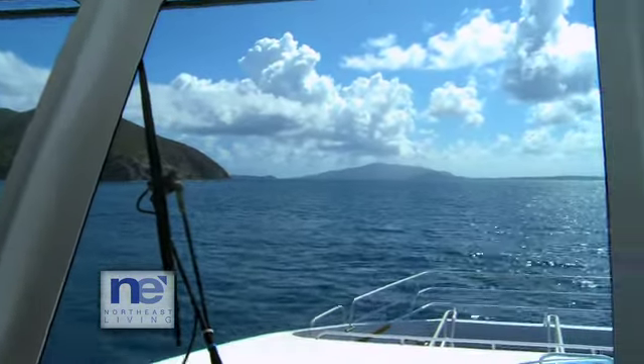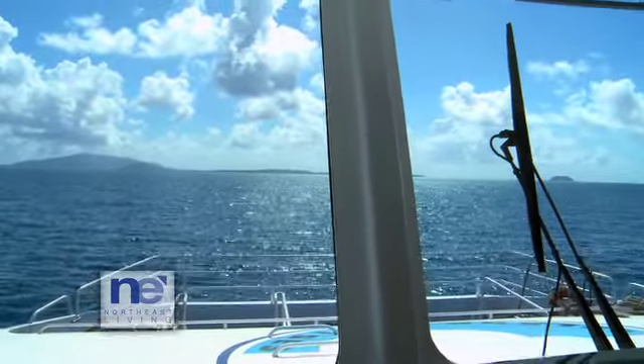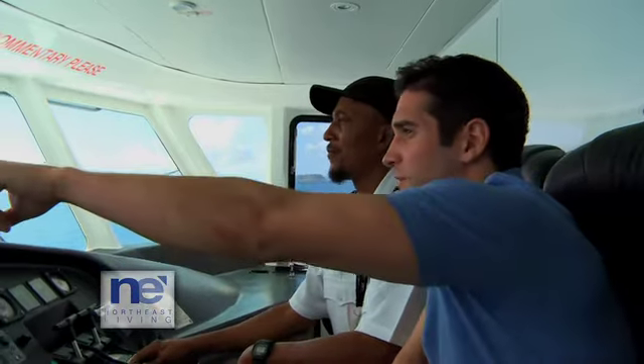We had a chance to catch up with Master and Captain Kenrick George, who truly enjoys his commute and office. Every day that I get up, I get to see the blue seas. This is all I do. I've been doing boats for so long. But then, who wouldn't love a view like this every single day?